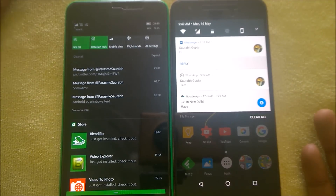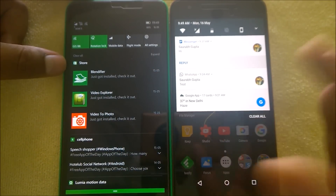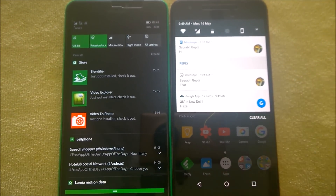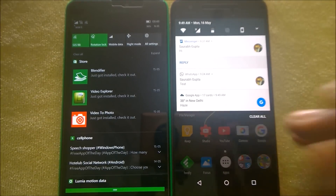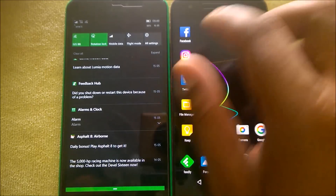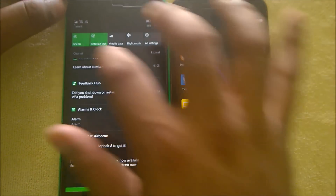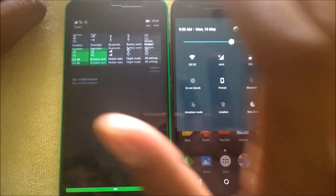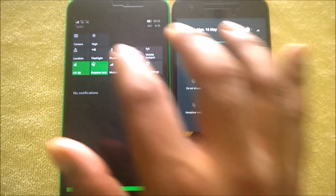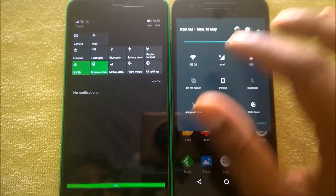Both platforms are moving in a similar direction — giving users what they want. Windows mainly lacks apps; that's the biggest drawback, otherwise the experience feels very similar. You can expand the notification panel further to see more options. Android lets you expand to nine columns of quick toggles by pressing edit. Windows also allows you to change the default three-column layout and add more if supported apps are available. Both have an all-settings button and a search option.